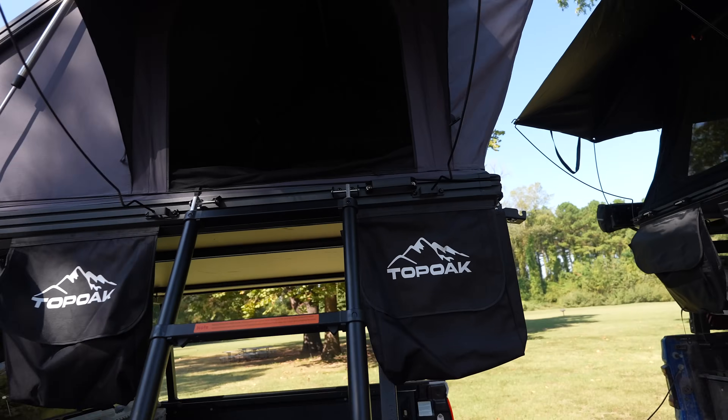A lot of it — like the power, the vents, those sort of things — are definitely not something I would expect to find in a rooftop tent that's under $1,300. But little things like the stitching and the zippers, that doesn't feel premium. It feels like a $1,240 tent in those areas. All right, now let's go into the Top Oak.